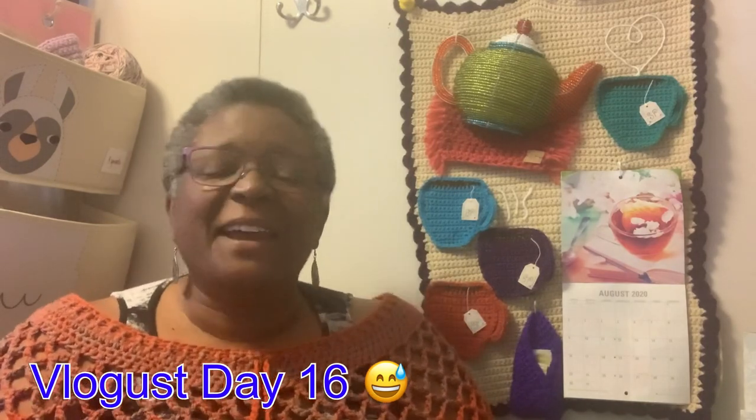Hey everybody, welcome to Sutter's Place. Today is Vlogober day 15 and it's time for tea. I think the lighting is a little off today, so hopefully it is not too bad. But anyway, we're going to go ahead and do what we're going to do. I have my tea ready in my little tea cup — let me show you. Isn't it cute?